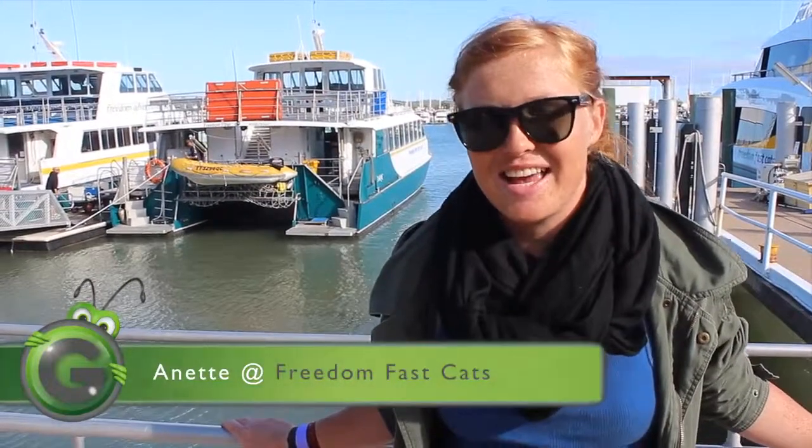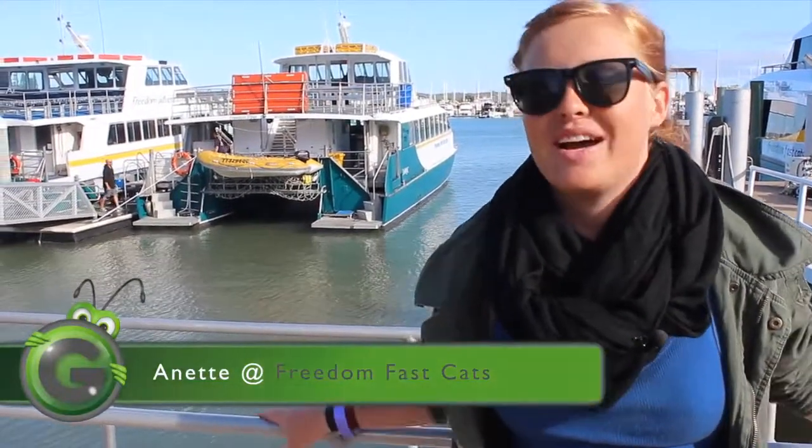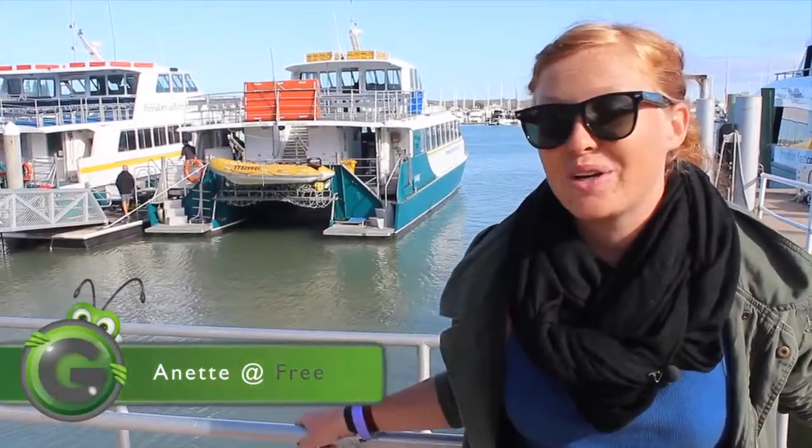Hi guys, today we're going on a boat trip with the Freedom Pass Cats. If you want to go out on the trip, you have to come to Capricorn Coast — and we're going snorkelling today.